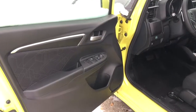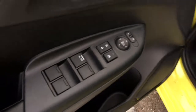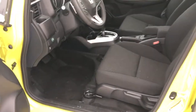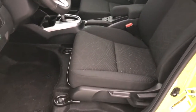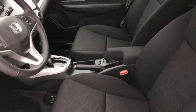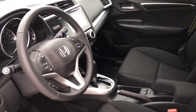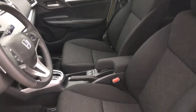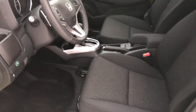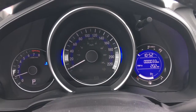On our door we have our power mirrors, locks, and windows. Inside it's a beautifully cleaned and detailed interior. We've got beautiful black fabric seats, a six-way manually adjustable driver seat, and a four-way manually adjustable passenger seat. We've got a beautiful leather-wrapped steering wheel with tilt and telescopic adjustment.